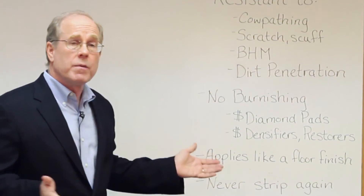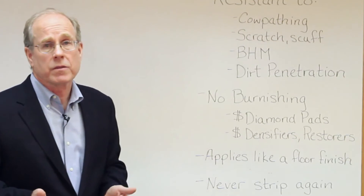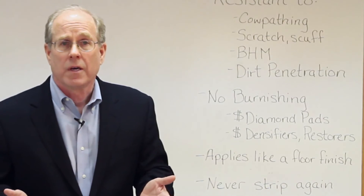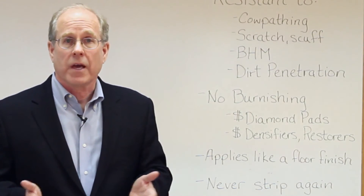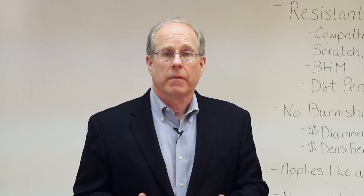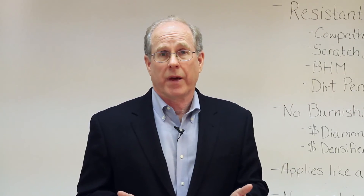You don't need to burnish. You don't need expensive diamond pads. You don't need expensive densifiers and restorers. It applies like a finish and you'll never have to strip your terrazzo again. So what happens next year — eight months, a year, depending on traffic, a year and a half from now?